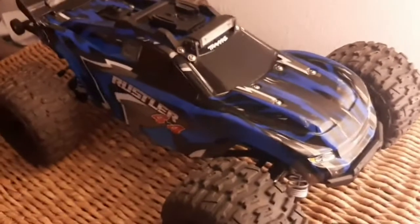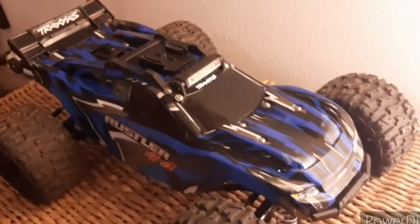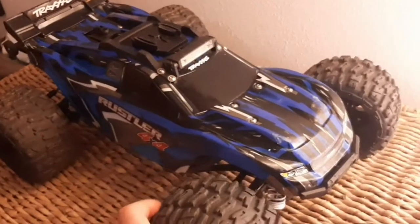With this car, I took the Sidewinder 4 out of the Slash and put it into this car. This car needs a new servo because it's on the way out. Yeah, so that's pretty much all updated.